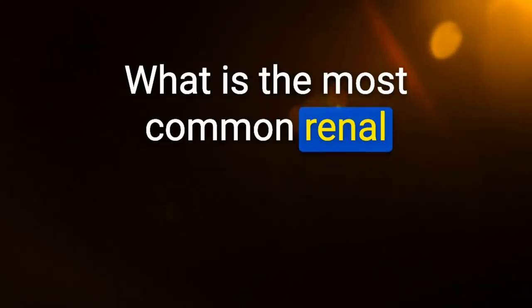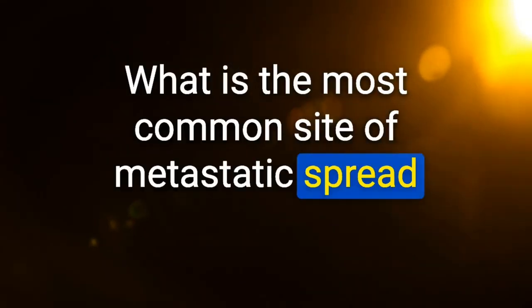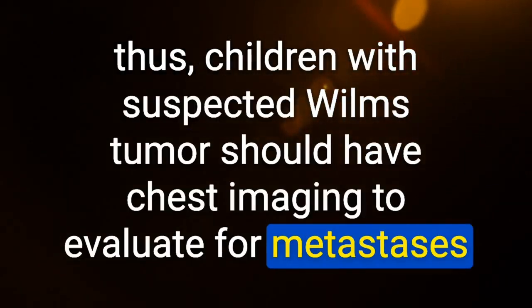What is the most common renal malignancy of early childhood (ages 2 to 5)? Wilms tumor nephroblastoma. What is the most common site of metastatic spread? Lungs. Children with suspected Wilms tumor should have chest imaging to evaluate for metastasis.